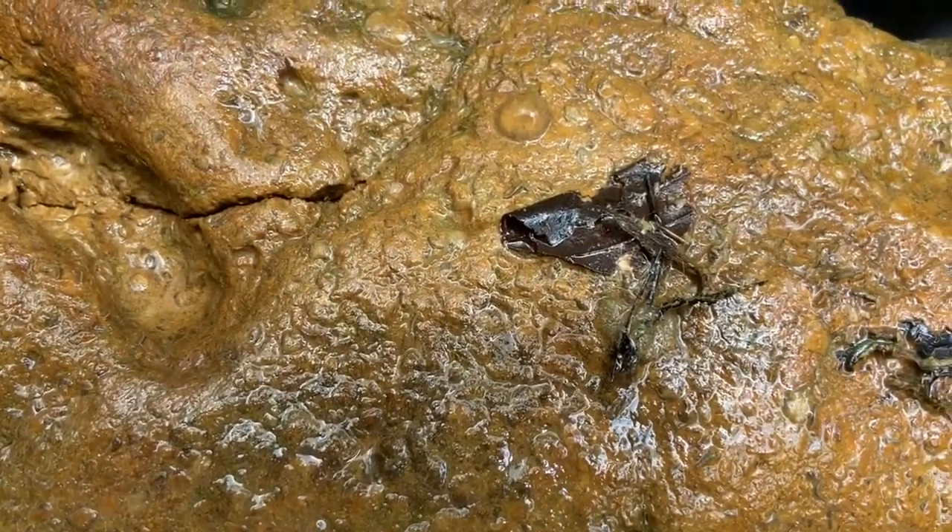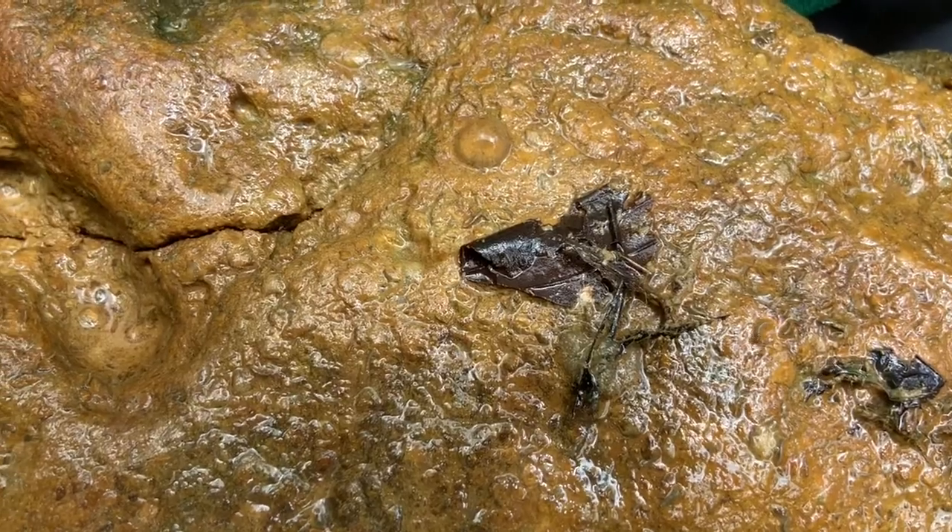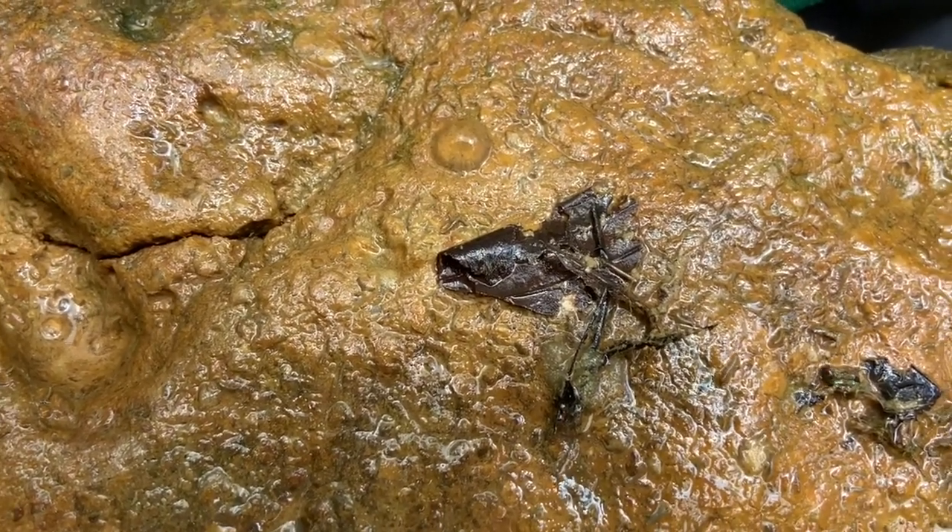Can you see the bubble just to the top left of the leaf on the bottom of this rock? We're not sure what kind, but it is eggs of some sort. Does anybody know?